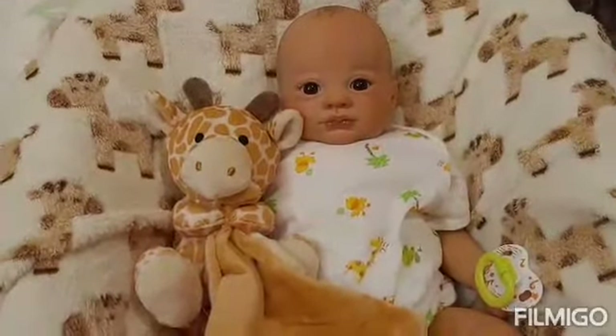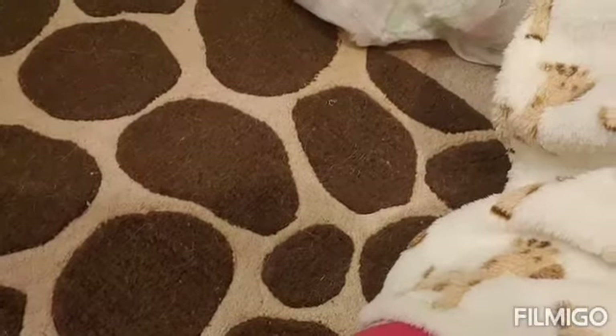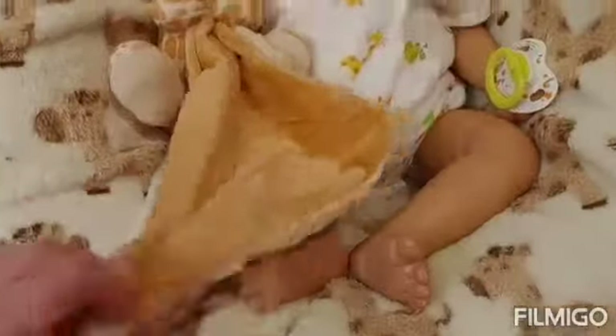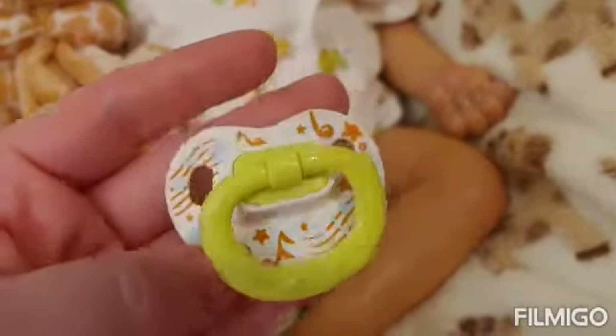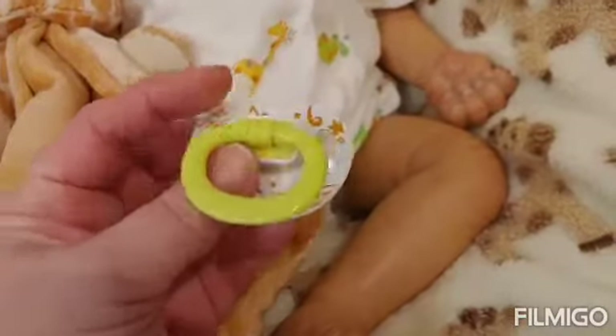I love giraffes — I actually have giraffes in my nursery. My nursery is kind of a blend of giraffes and Winnie the Pooh. I brought out my giraffe rug — it needs to be vacuumed, I don't have time. Anyway, he has his gender-neutral passy; it's got like musical notes, blue and orange, and it's like a yellow-green color.